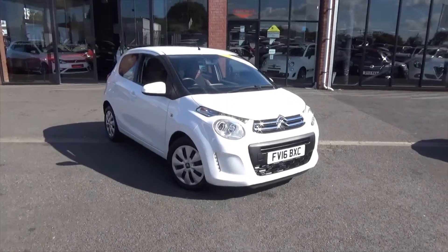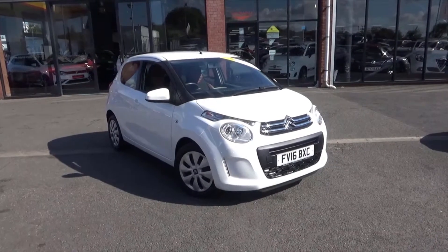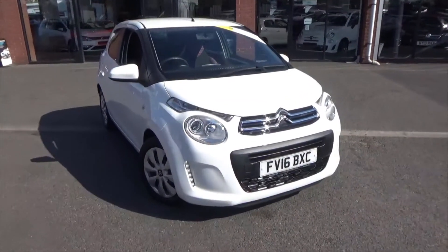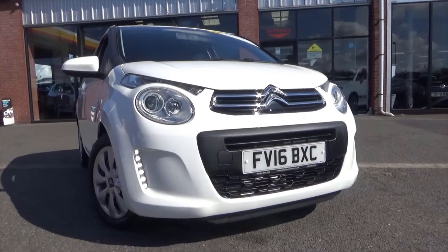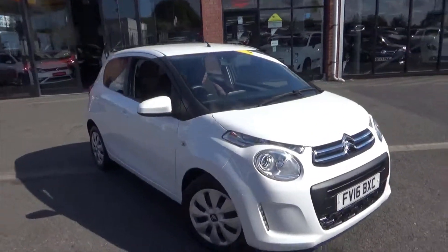Hello and welcome to Alfa Motors. Today we'll be showing you around the super low mileage 2016 16 Reg Citroen C1. Obviously finished in one of the best selling colours, this lovely gloss white paint. Obviously you've got the LED daytime running lights to the front, lovely black inserts and a lot of bright silver detailing to the exterior.